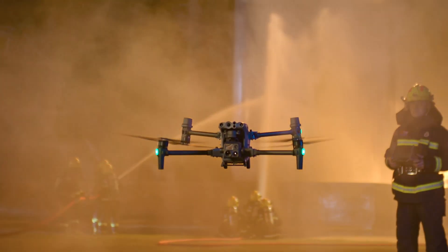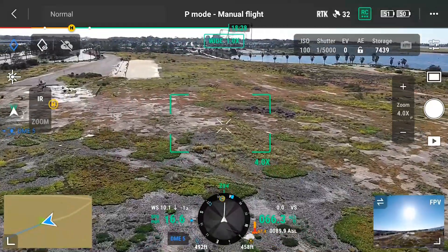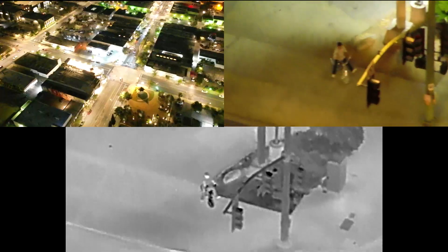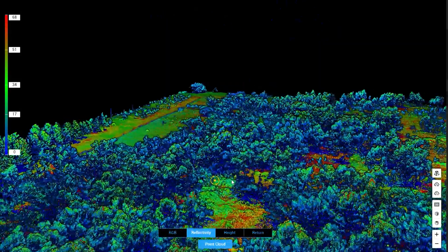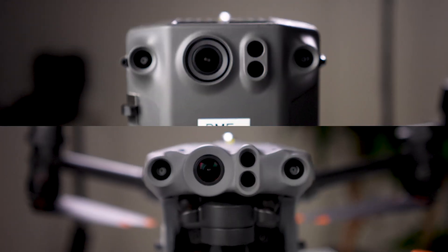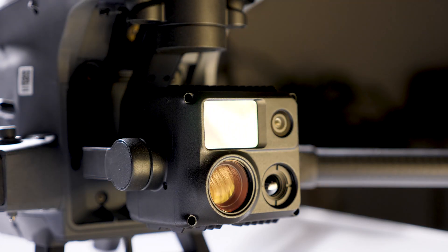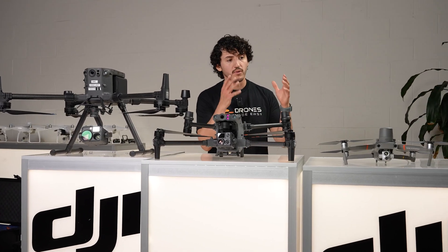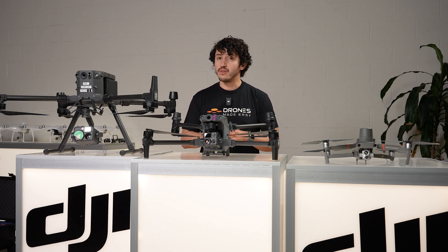We can't address this drone without first mentioning its striking resemblance to the Matrice 300. The M300 has been our customers' go-to Enterprise drone since releasing in 2020 — it's DJI's highest-end Enterprise drone, reflected in both its features and its price tag. DJI's new M30 brings together all the safety redundancy features of the M300 and incorporates them with a smaller but still incredibly capable camera, all in a portable and affordable package — the sweet spot right in the middle.